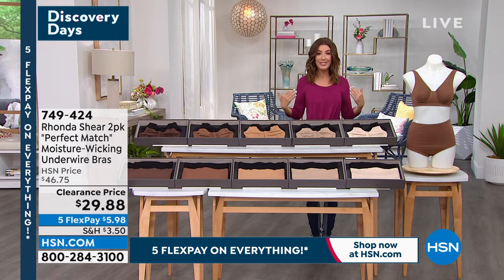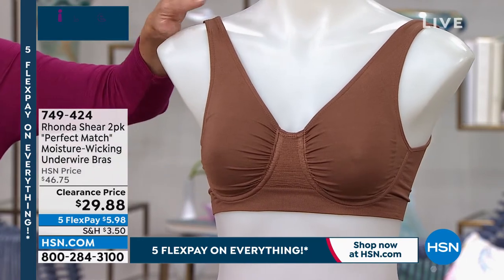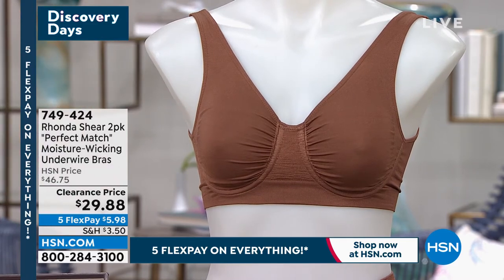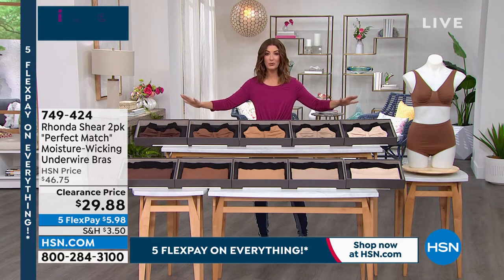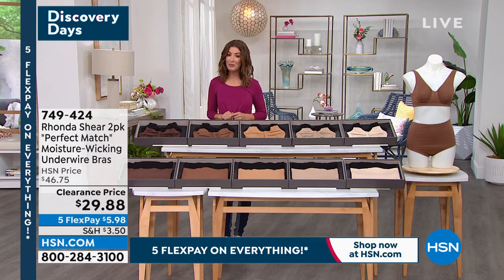They don't have anything that will poke or prod. They are all completely seamed in. It's a nice padded finish — you don't feel them, but you get the support and a smoothing back and underarm coverage. A wonderful collection of shades that you will not find anywhere else. We call this the perfect match bras because that's exactly what they are — designed to perfectly match your skin tone, or you can just choose some gorgeous neutral shades. Lowest price we've ever offered is on the screen. We just don't do Rhonda Shear on clearance — that's how rare this is. We're down to our final quantities.